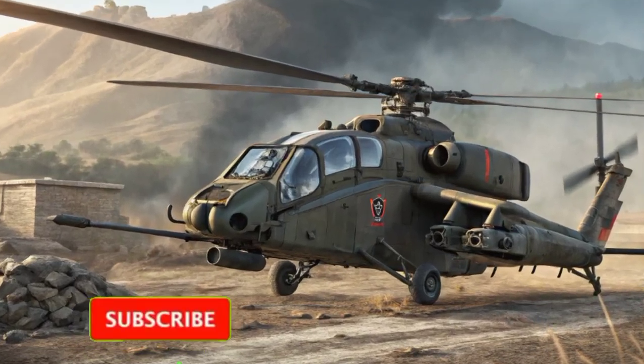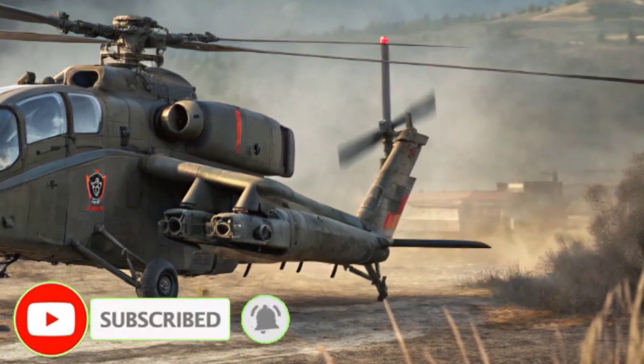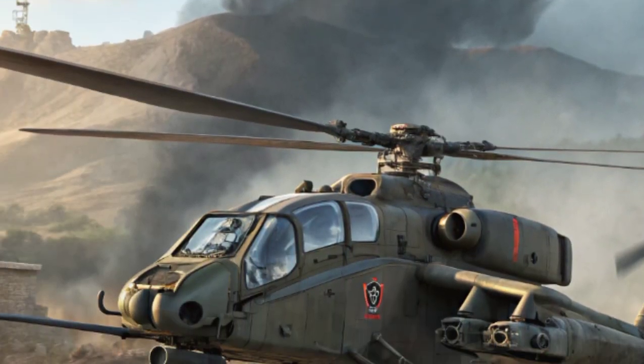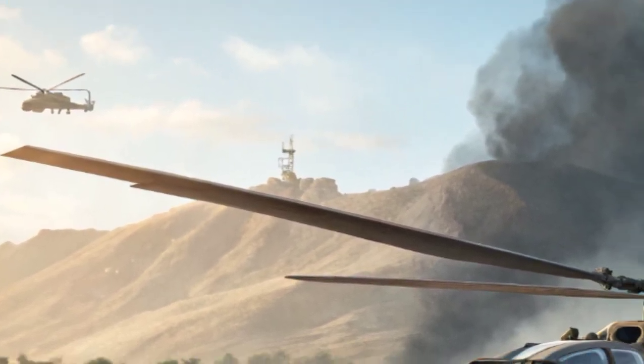The Rudra is based on the HAL Dhruv Advanced Light Helicopter platform but has been extensively modified for combat roles. Its combination of speed, agility, weaponry, and advanced avionics makes it a formidable asset for the Indian armed forces.